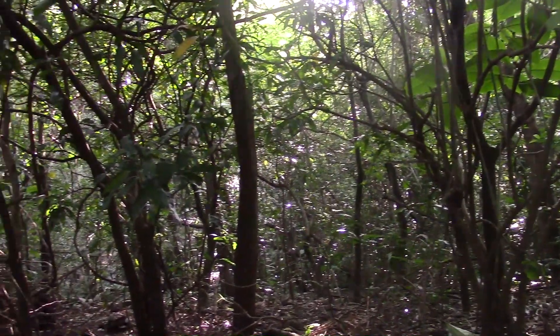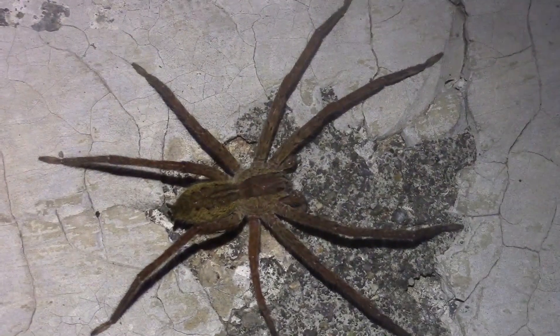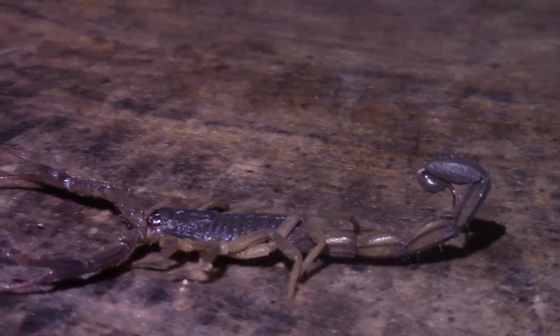For many people, exploring the Costa Rican rainforest at night can be a terrifying prospect. Nightfall conjures up images of alien creatures with malicious intentions, but if we've learned anything in our years of studying wildlife, it's that fear is often rooted in misunderstanding.